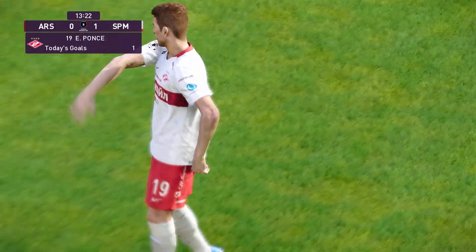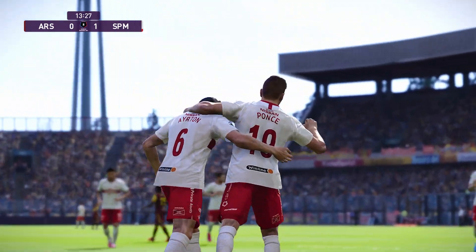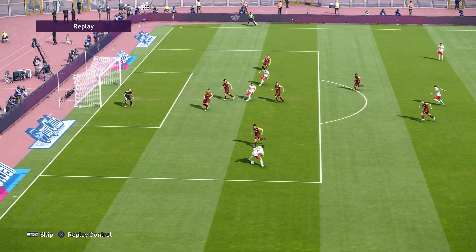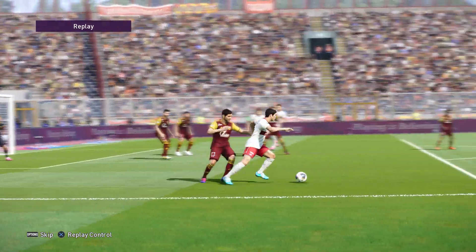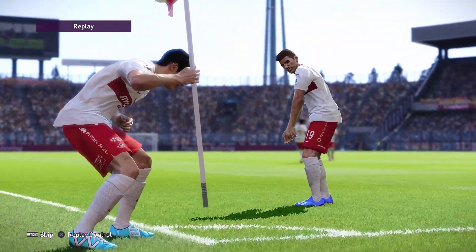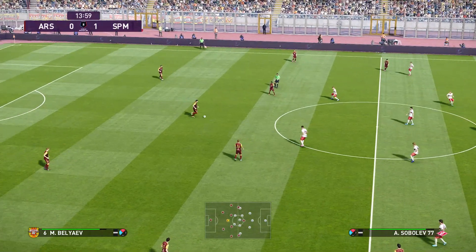Oh, what a cracking goal — but a cracking touch as well, that's what made it for me. That's brilliant play all round. Spartak Moscow go ahead, one goal to the good.